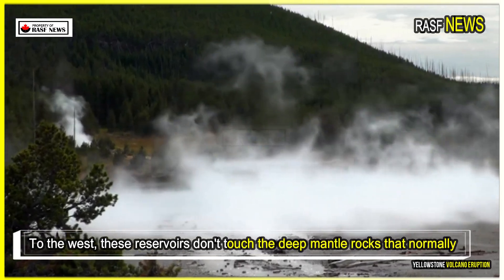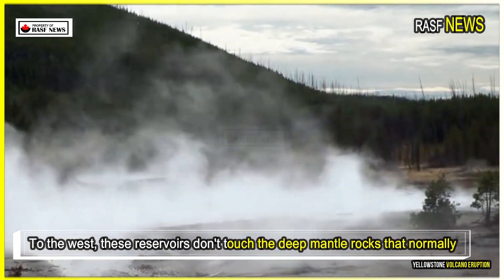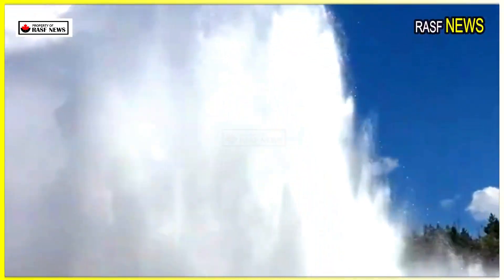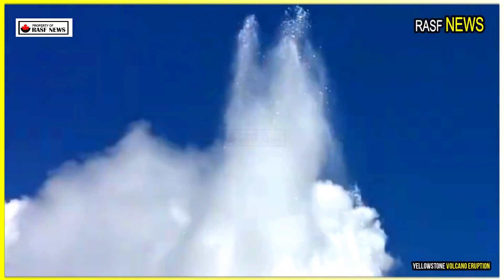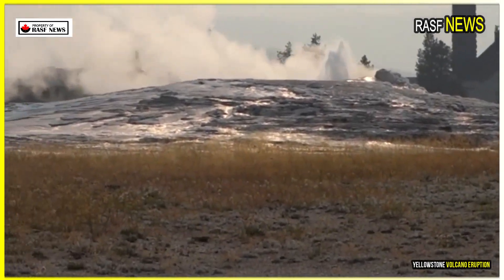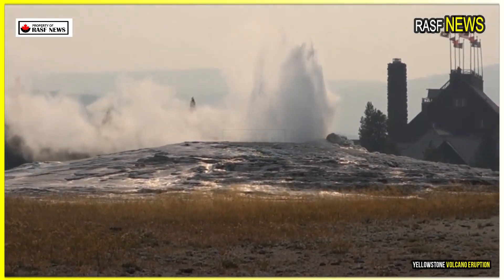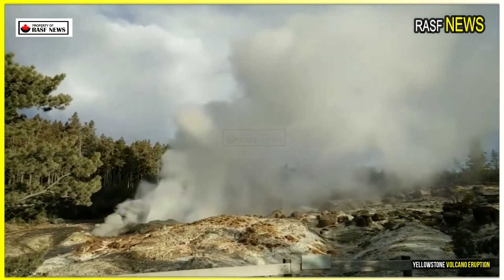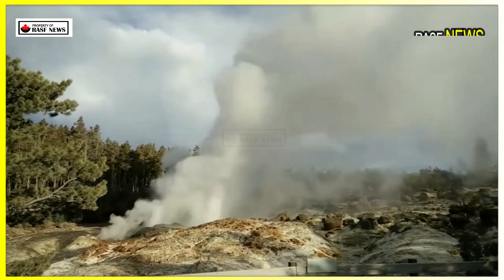To the west, these reservoirs don't touch the deep mantle rocks that normally heat them from below, so they remain molten and vulnerable to eruption. But to the northeast, near a landmark called Sour Creek Dome, hot, deep rock is trapped within the Earth's crust. This means that while the magma beneath Yellowstone's western flank will likely begin to cool and solidify, its northeastern flank will remain hot.